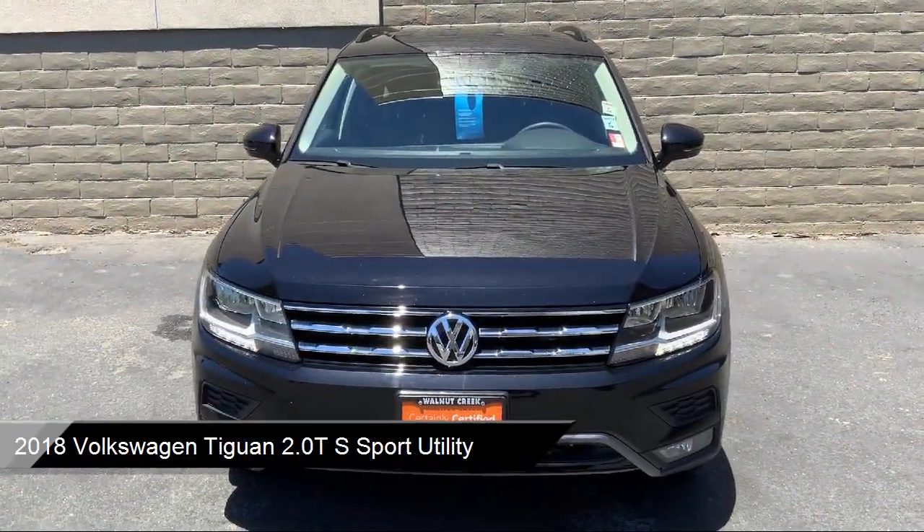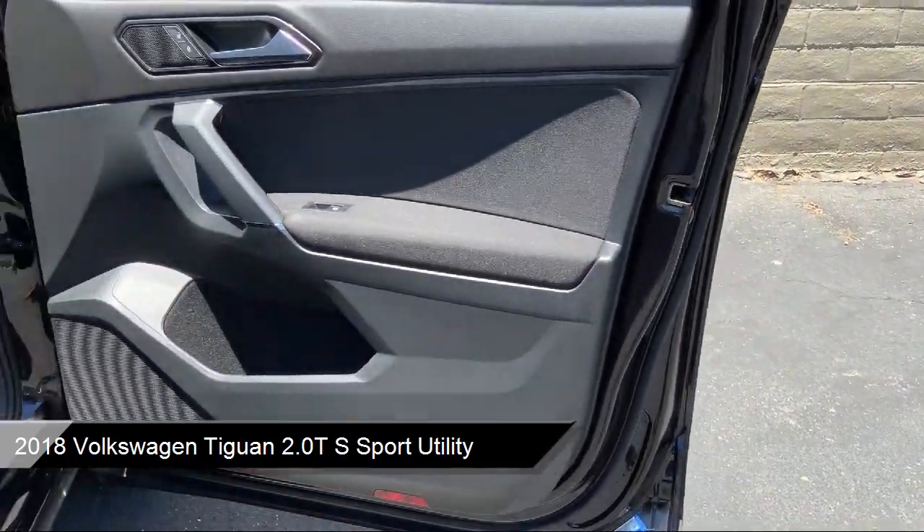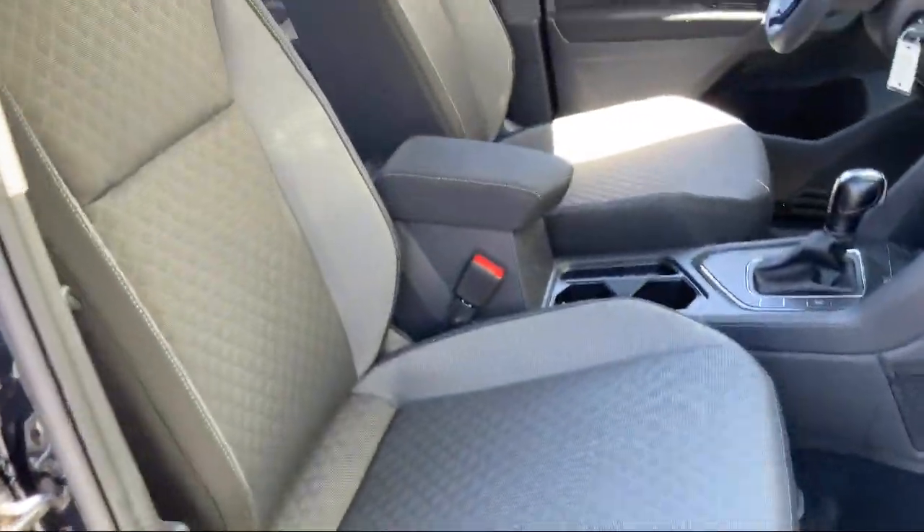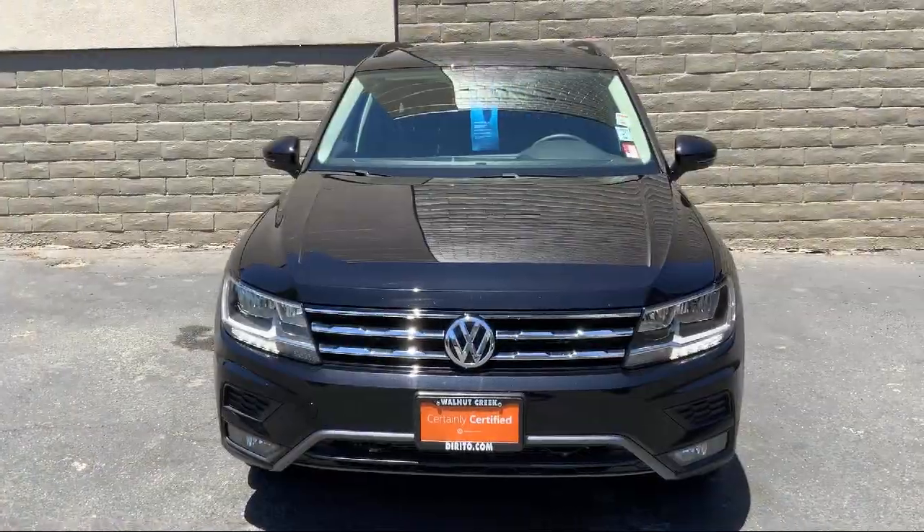It comes equipped with split fold-down rear seat, fully automatic headlights, third row seating, heated door mirrors, rear spoiler, and rear view camera.